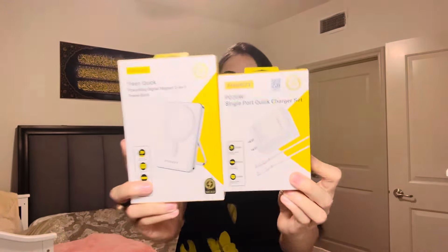I highly recommend you guys to buy both of these products from Amazon. I will leave the links to both of these products in my description box — don't forget to check it out!